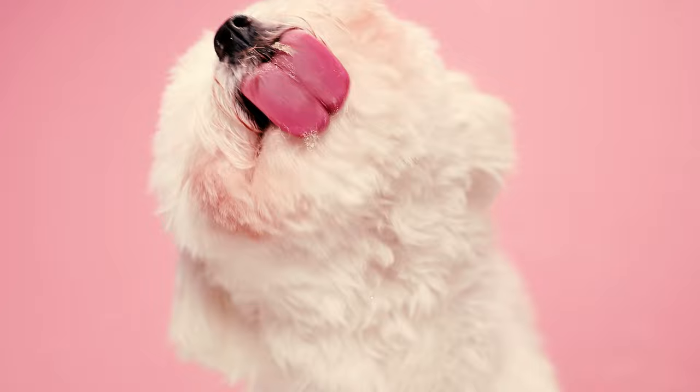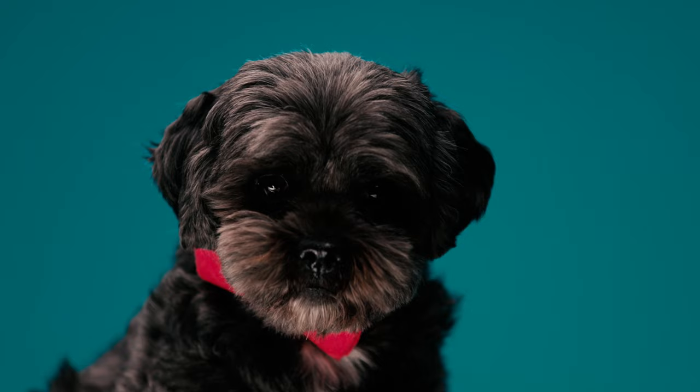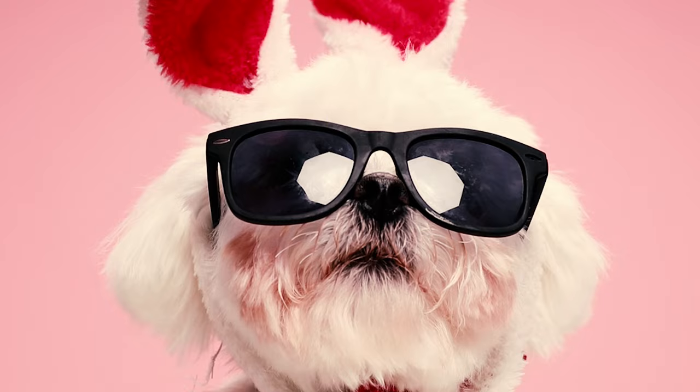Thanks to devoted breeding and the addition of new dogs from around the world, the Havanese has experienced a remarkable resurgence, becoming one of the most rapidly expanding dog breeds. In the AKC's 2022 list of the most popular dog breeds, the Havanese held the 25th spot among 199 breeds in the United States. Havanese puppies can come with a significant price tag — the average purebred Havanese puppy costs between $1,000 and $1,500, notably higher compared to most toy breeds. If deemed show quality, these dogs might even fetch prices as high as $2,500.